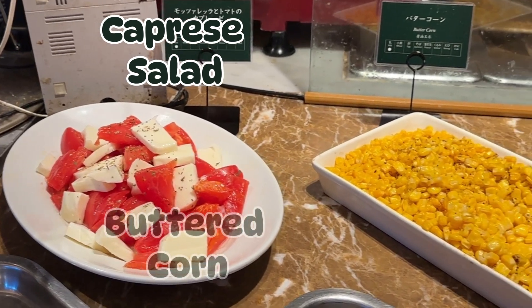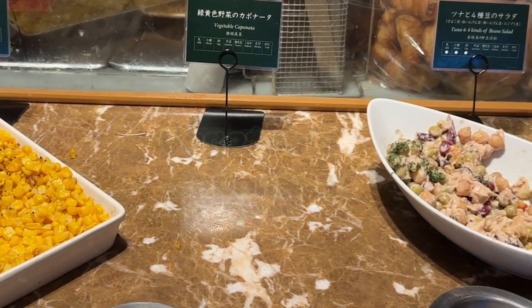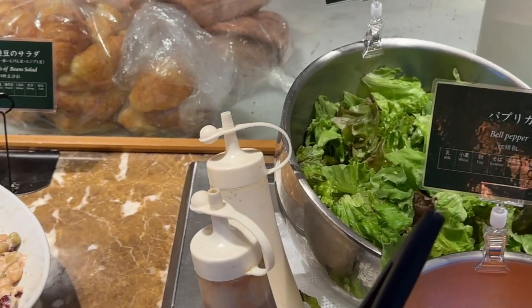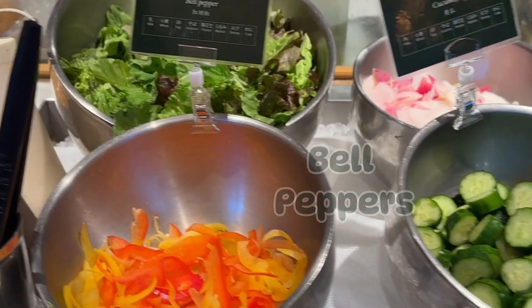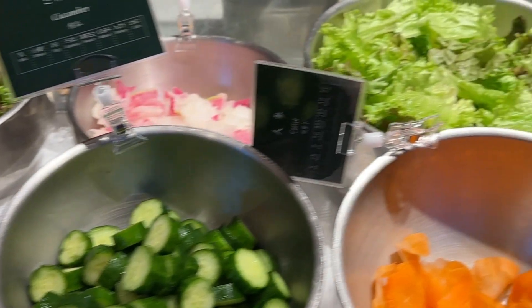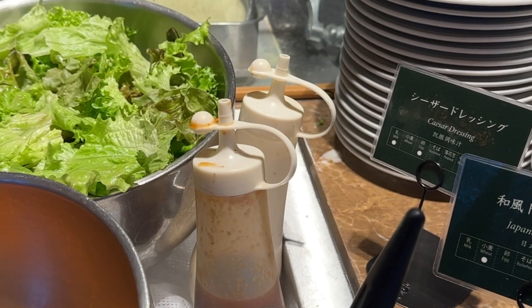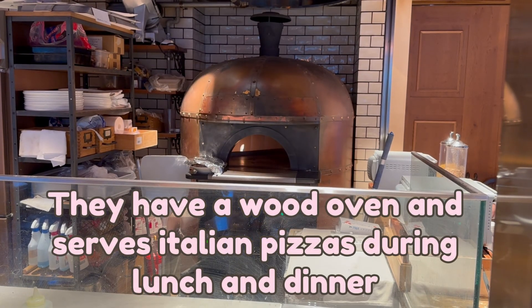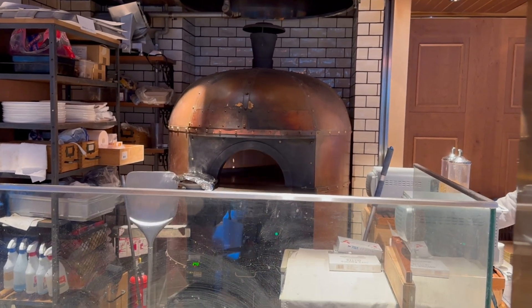Now let's take a look at what they have. First they had caprese salad, buttered corn, vegetable caponata which was empty at this moment, and four bean salad with tuna. Then they had a little salad bar with mixed greens, bell pepper, daikon radish, cucumber, leaf lettuce, and carrots. Dressings were Caesar and an HN dressing. All the vegetables were nice and fresh and very well chilled. They also have a wood oven and they serve Italian pizzas during lunch and dinner.